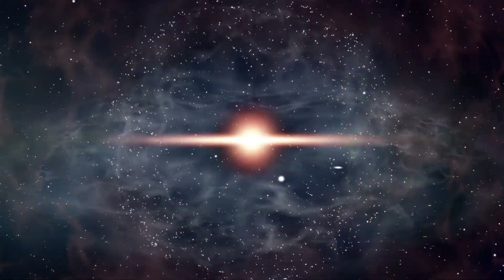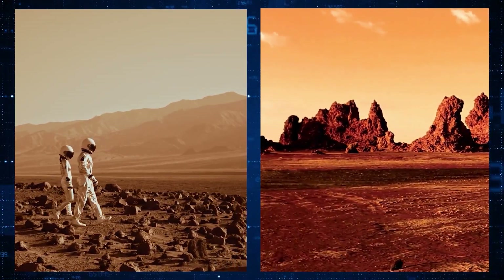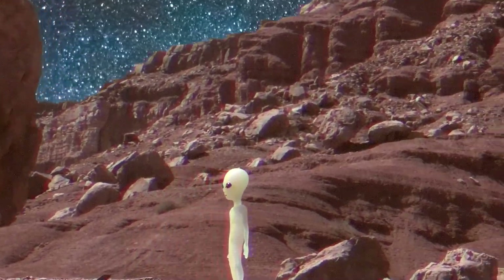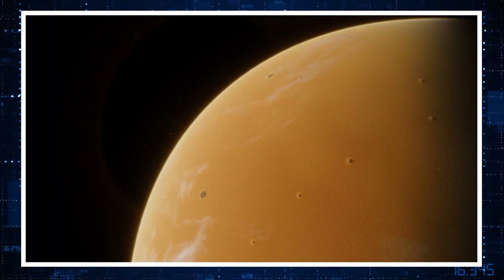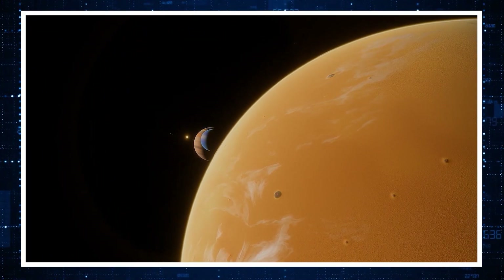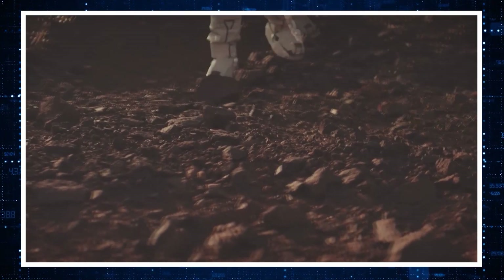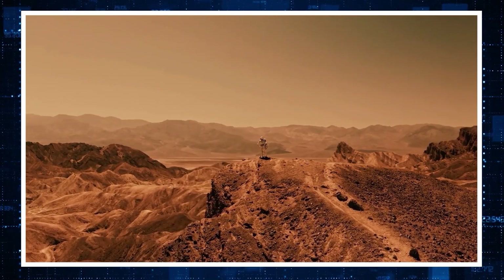Since the birth of astronomy and the discovery of other planets in space, mankind has always wondered what it would be like to actually land on these celestial bodies. After all, exploring such an alien environment would not only teach us a lot about these harsh worlds, it would also increase the chances of securing a much brighter future for humanity as a whole. But before we dream such magnificent dreams, how do we even land on another planet in the first place?